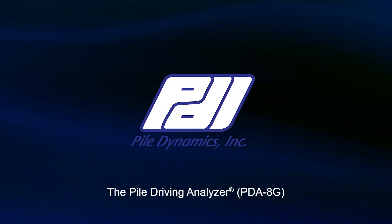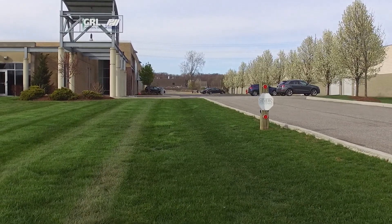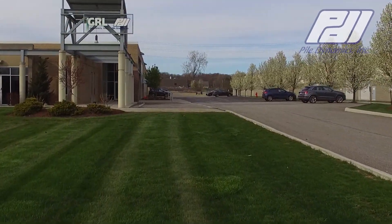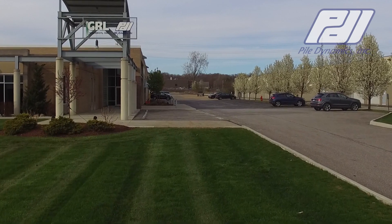Pile Dynamics Incorporated is the largest manufacturer of industry-standard, high-quality, deep-foundation testing solutions worldwide.